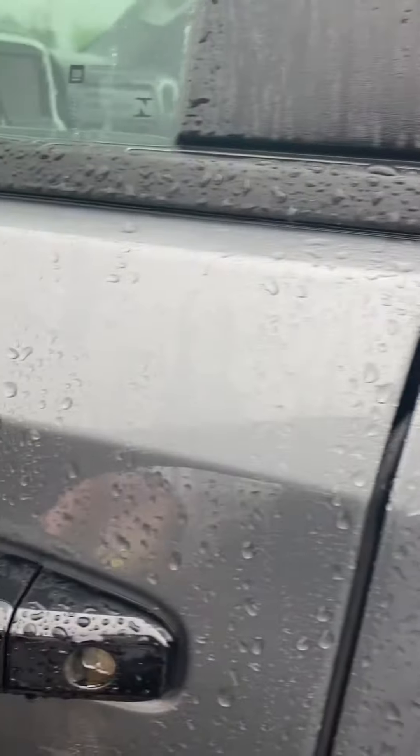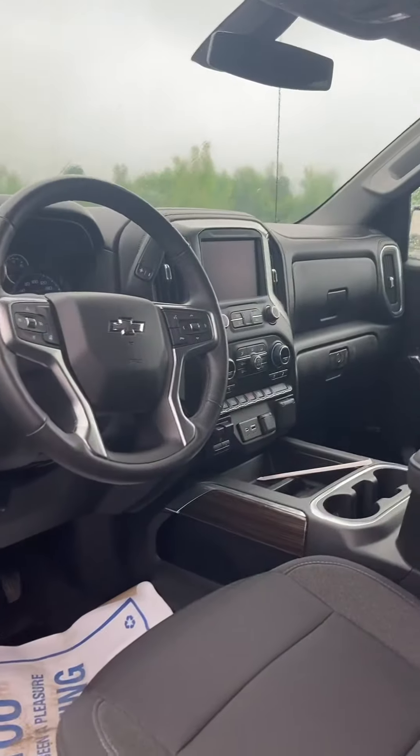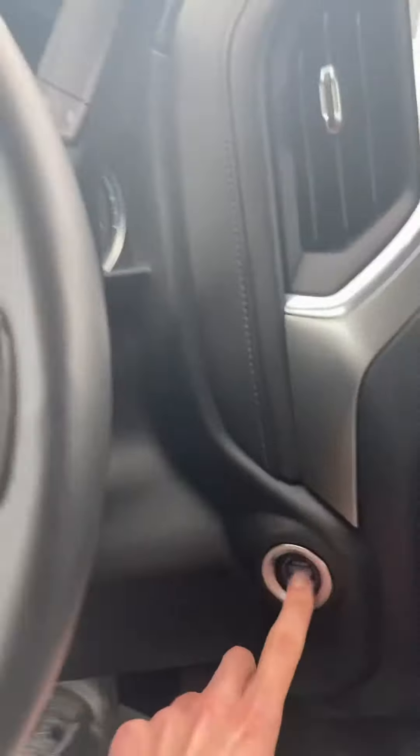You've got remote start, a beautiful clean interior, a nice big touch screen infotainment screen, and push start engine.